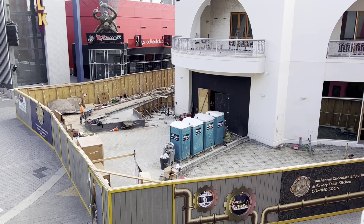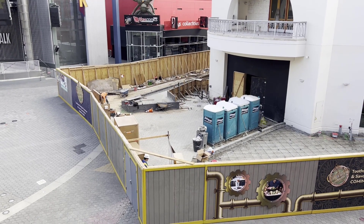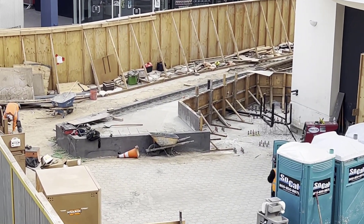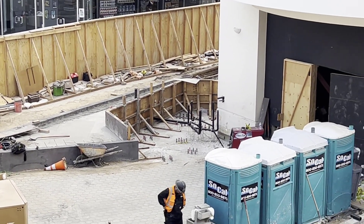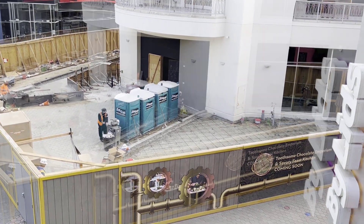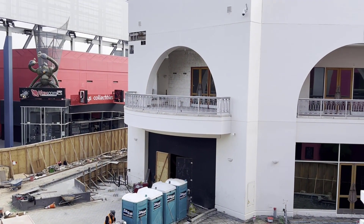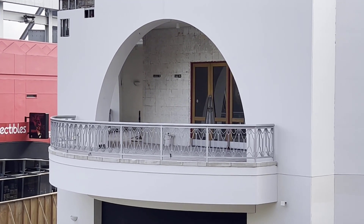Out here in CityWalk, you can see work progressing on Toothsome. Definitely a little bit more work done since last week on the entrance. Looks like they're making some planters or something. Zooming in a little bit — they are working on the inside, you can hear them pounding away. It's still early. Looks like they're making some theming stuff, which is great. It's moving along and going quick. Up here on the top level, you can see a little bit more brick work since last week. It's looking really good.